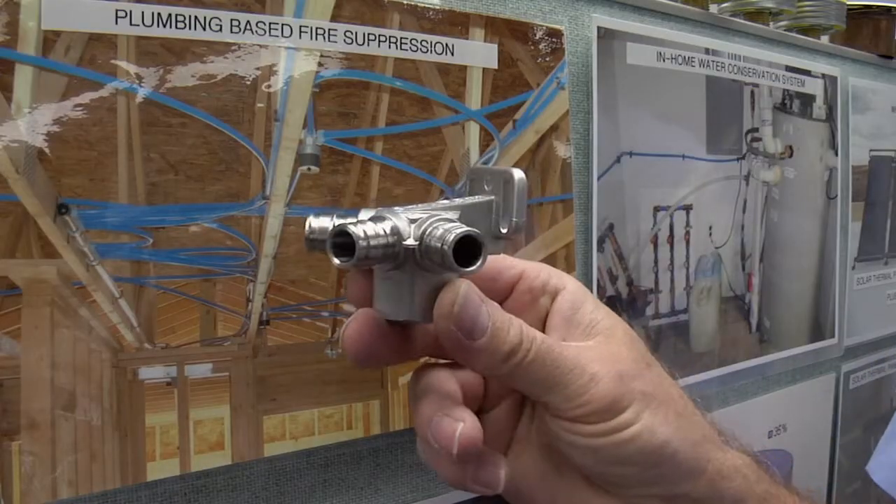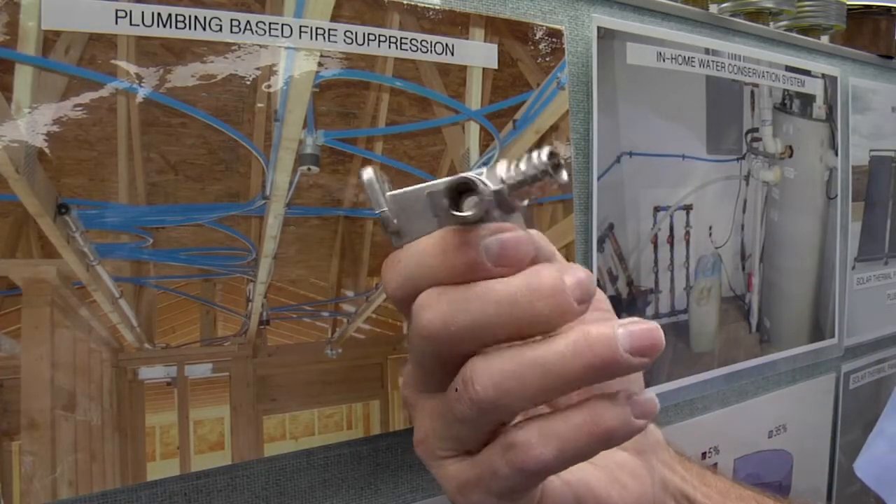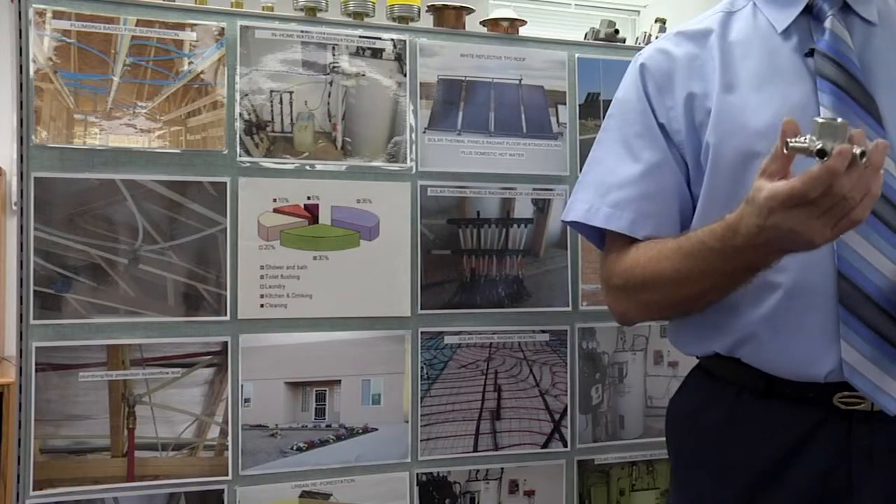My goal has always been to find and utilize products, systems, and services which would continually make people's homes better, safer, and more efficient. I have a patented part called a four port fitting and I have a patent pending on the plumbing based fire protection system that's utilizing this part.